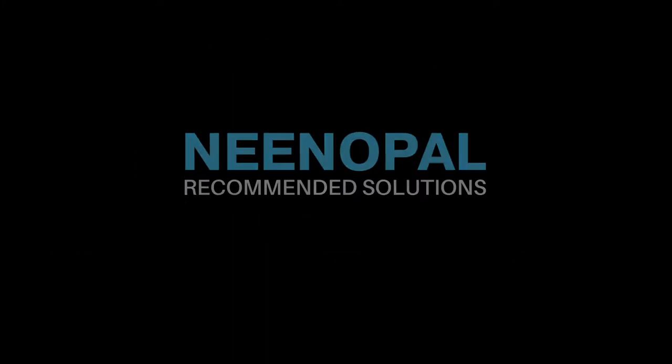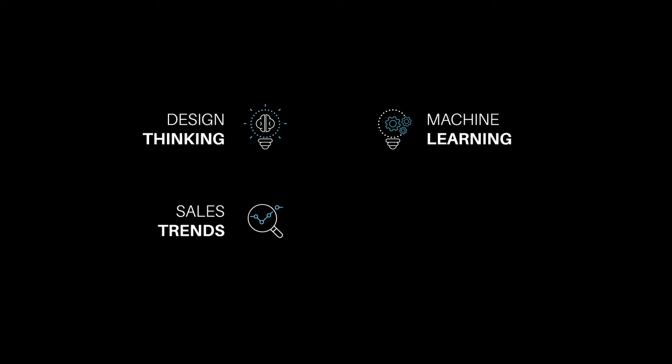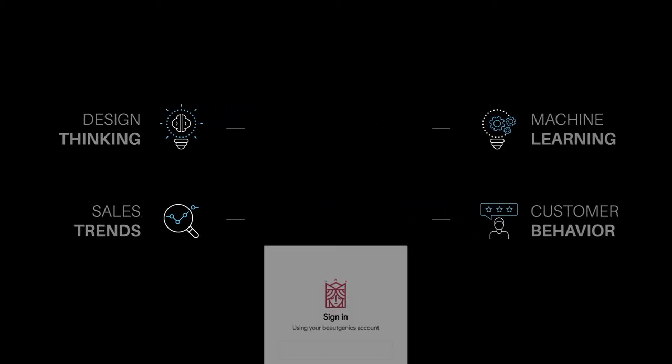The solutions recommended by Neen Opal were derived using principles of design thinking and complex machine learning algorithms. A comprehensive study of past sales trends and customer purchase behavior allowed for building a highly tailored application.